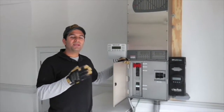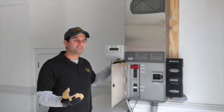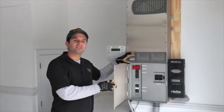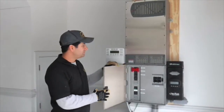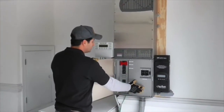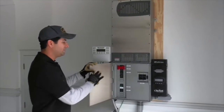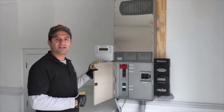Its main competitor would be the Sunny Island. The Sunny Island has a product that is a little bit more expensive, so this product is a little bit more cost effective than the Sunny Island. Another advantage of this one is that it comes with the GS Load Center. All the breakers are conveniently located, it's organized, looks good — a really good product.